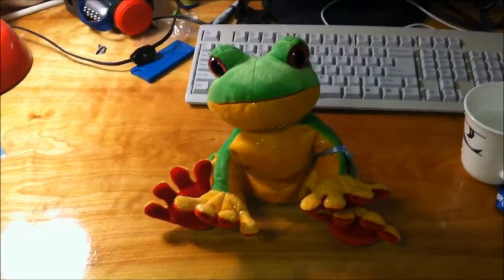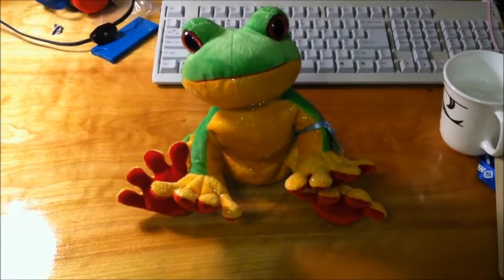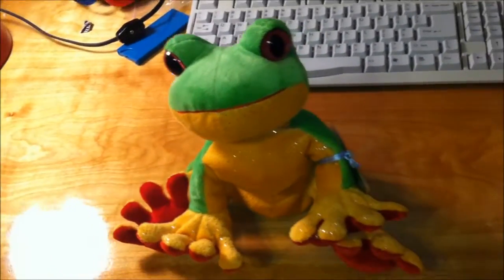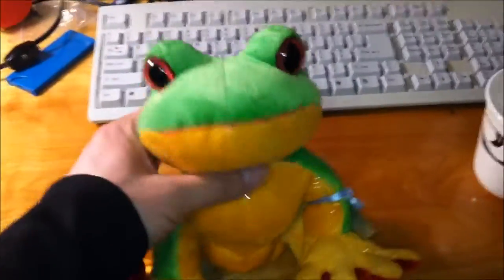Hey, what's up YouTube? It's your Asian Phenom back with another toy review. I got this Webkinz Tree Frog from Amazon. It weighs about 5.6 ounces. It's very plush and it's a pretty good size.